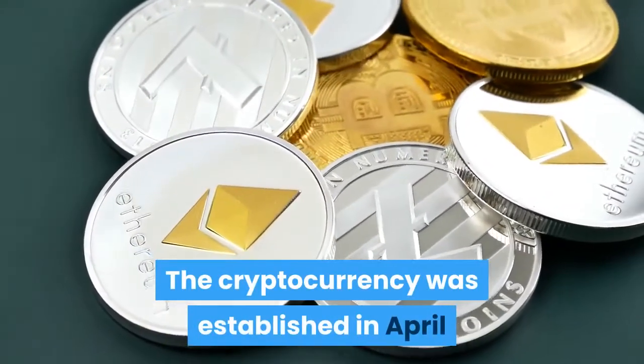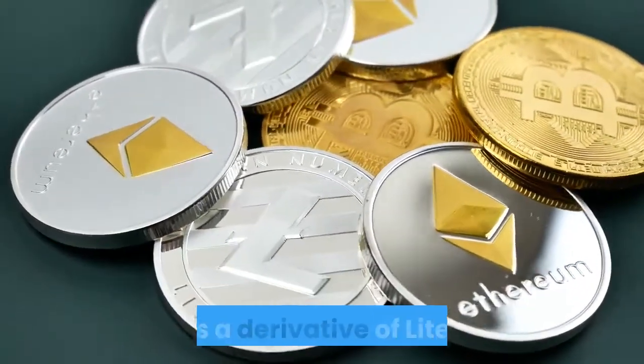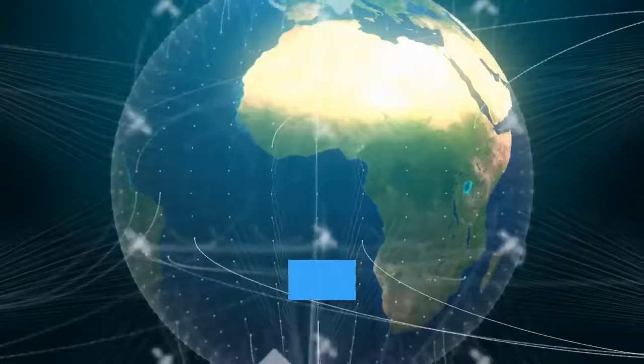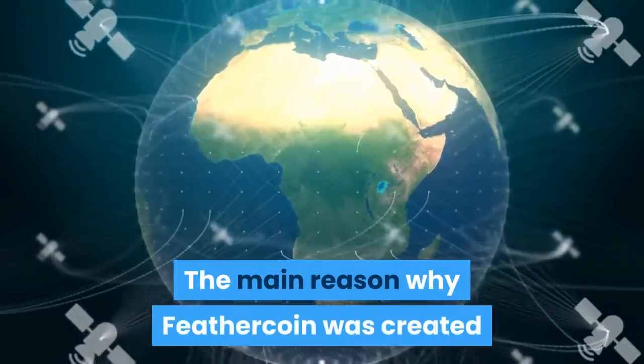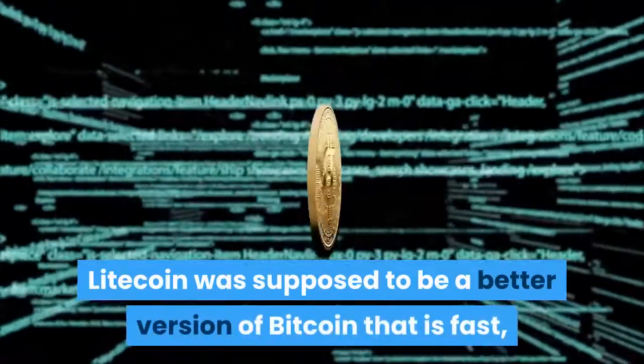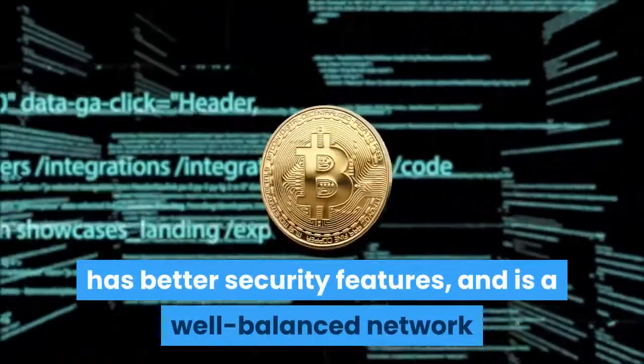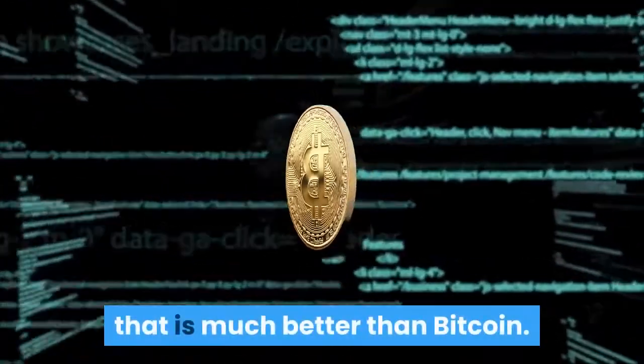The cryptocurrency was established in April 2013 under the leadership of Peter Bushnell and is a derivative of Litecoin. The main reason why Feathercoin was created is to make it what was expected of Litecoin — a better version of Bitcoin that is fast, has better security features, and is a well-balanced network that is much better than Bitcoin.